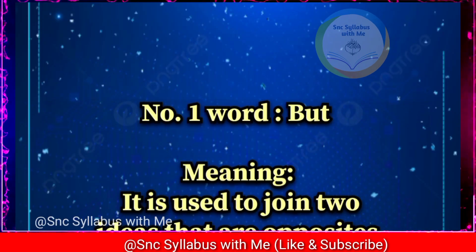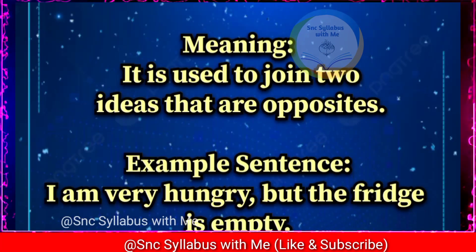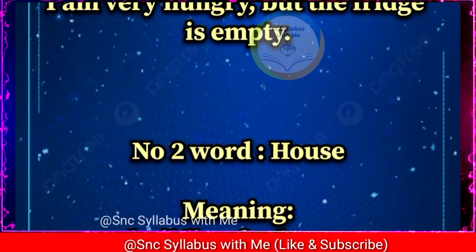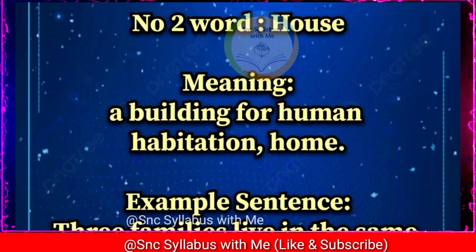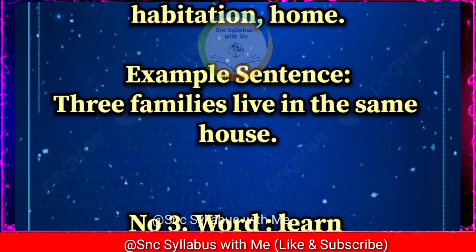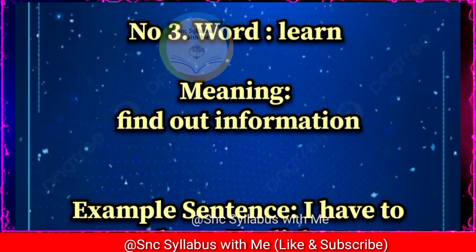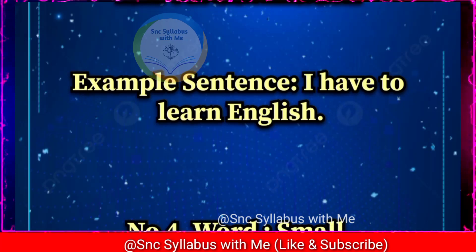Number one: word 'but,' meaning it is used to join two ideas that are opposites. Example sentence: I am very hungry but the fridge is empty. Number two: word 'house,' meaning a building for human habitation, home. Example sentence: Three families live in the same house. Number three: word 'learn,' meaning find out information. Example sentence: I have to learn English.